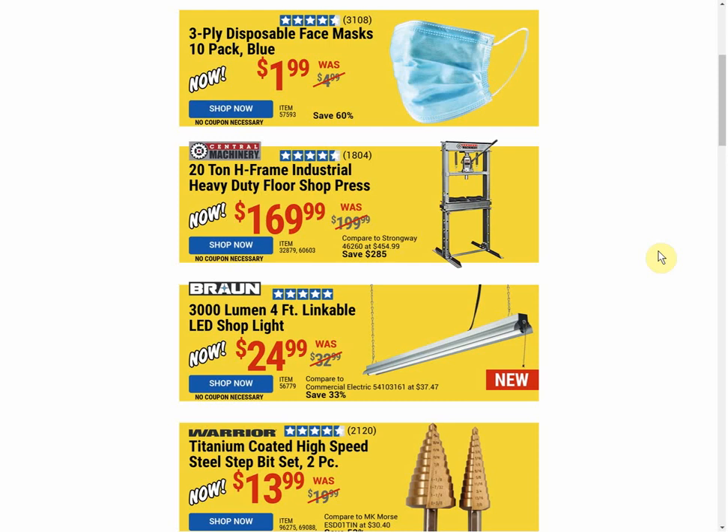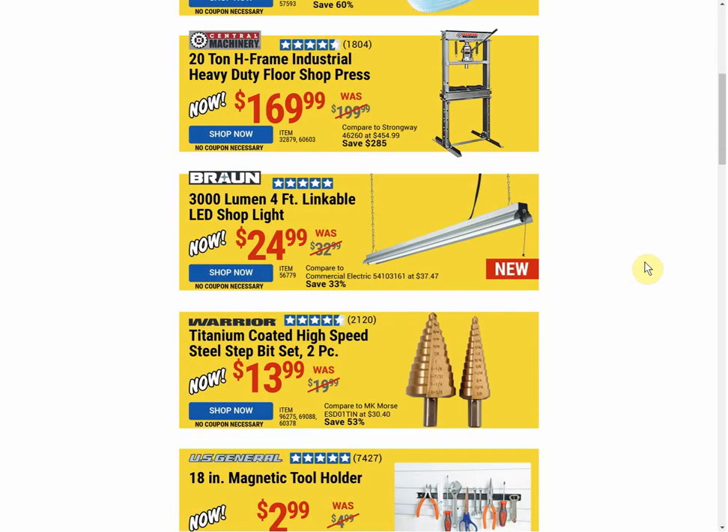Another side note on these hot buy deals: none of them are items that were in the coupon catalog. They put out the monthly coupon catalog which has a bunch of coupons in it, and a trend I've noticed over the last couple weeks of these hot buys is it's never an item that was in that catalog. So they've coordinated it a little bit in that way.